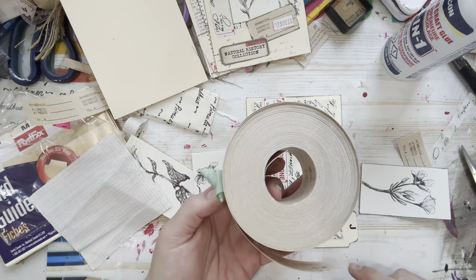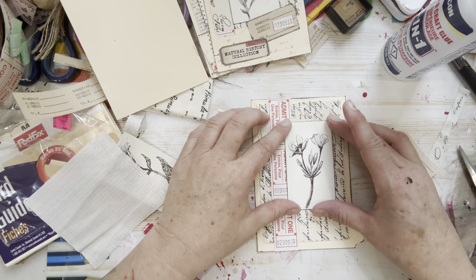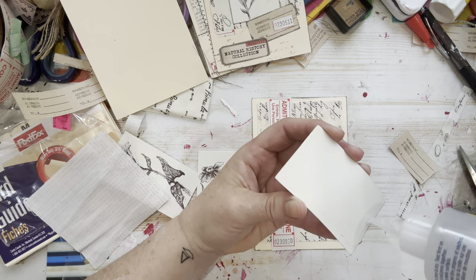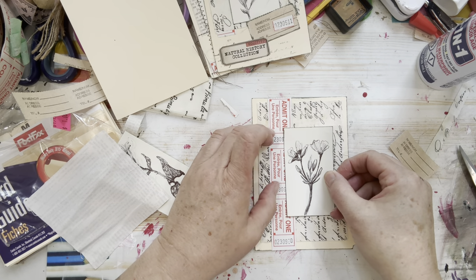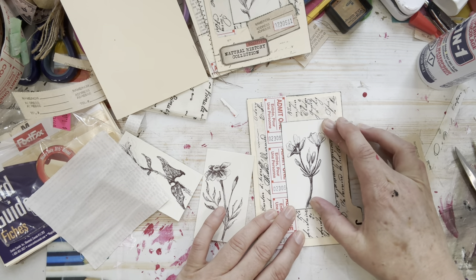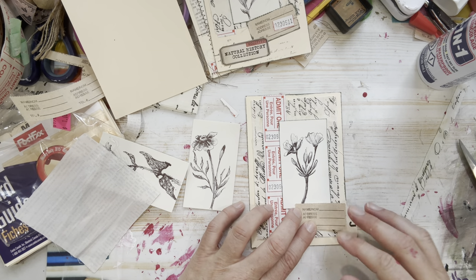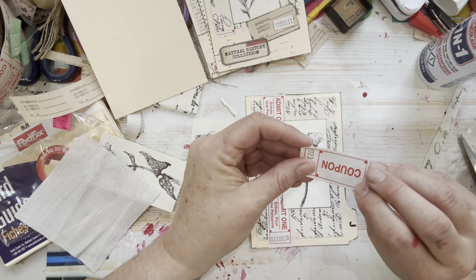I've got nine million coupons to use — you'll be seeing these a lot in the next couple of videos. Now I'm going to glue this sketch down. I pretty much want this sketch to be the focal point of the little booklet we're making. All the other textures and elements are just interest around it to offset it and make it pop a little more.